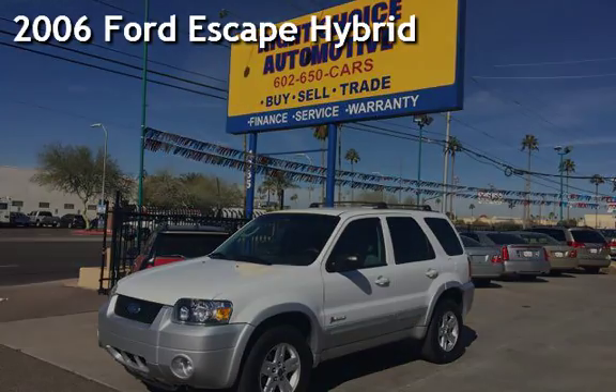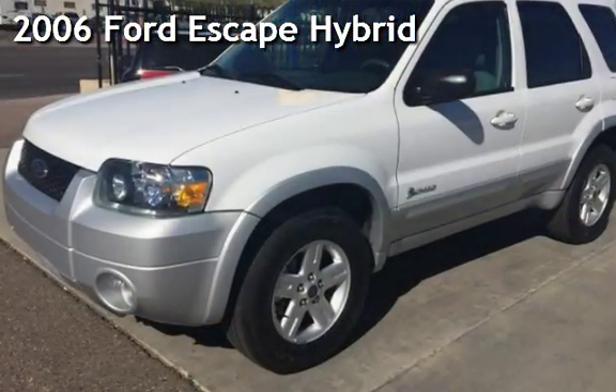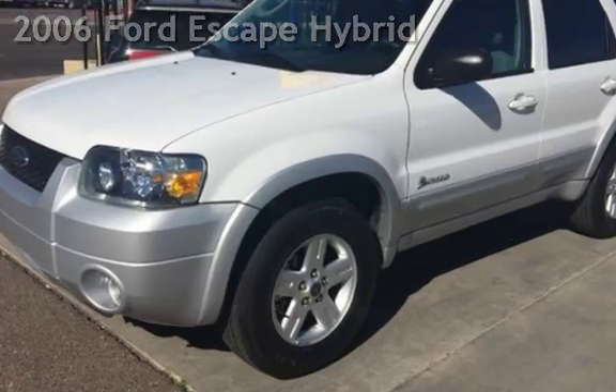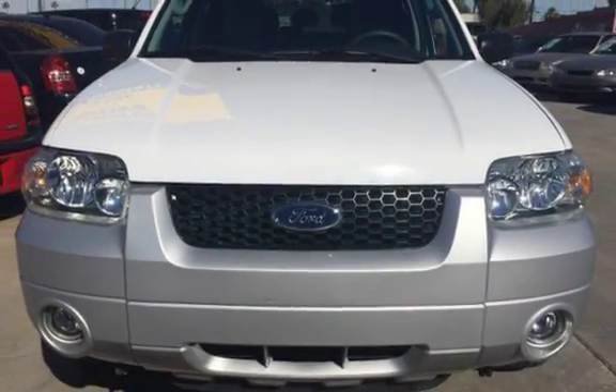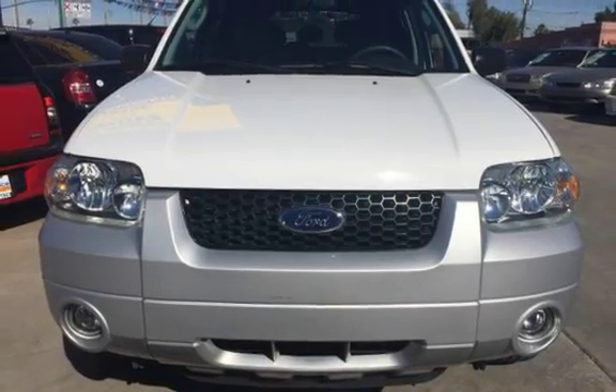Presenting a preowned 2006 Ford Escape Hybrid. This four-door SUV has a four-cylinder, 2.3-liter I-4 engine, with front-wheel drive and an automatic transmission.